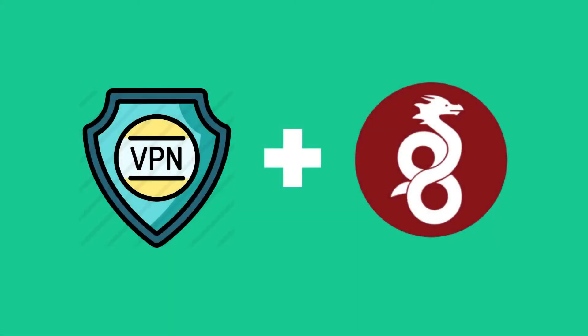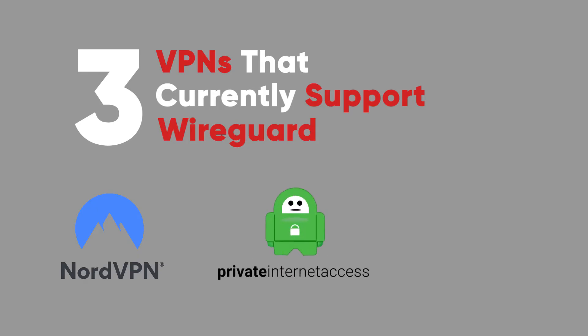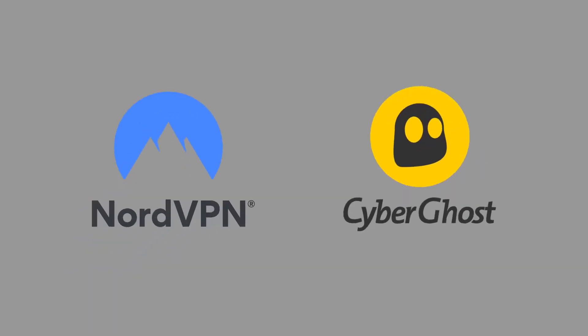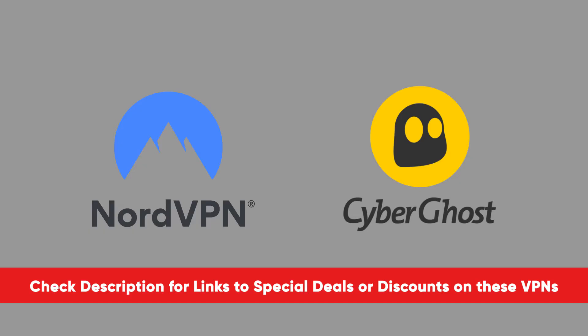Today I wanted to talk about the best VPNs that support WireGuard. There are actually only three VPNs that currently support WireGuard: NordVPN, Private Internet Access, and CyberGhost. But out of these three, there are only two I want to recommend, and that's NordVPN and CyberGhost. I'll put links to both of these VPNs in the description, along with any deals or discounts, so you guys can save as much money as possible.